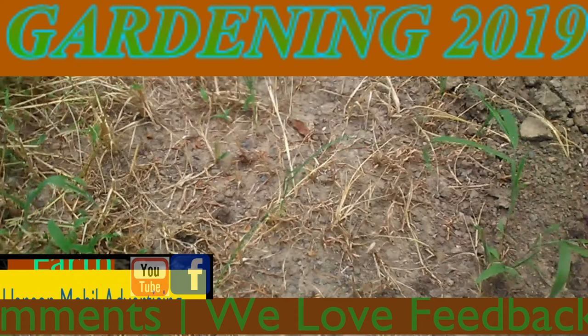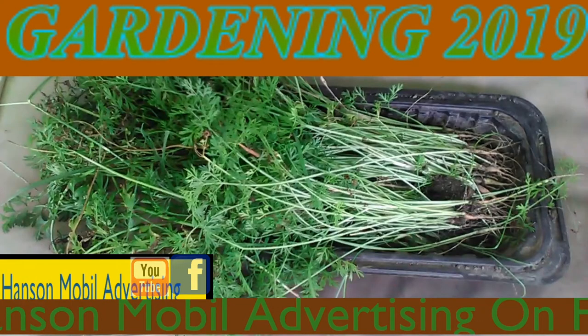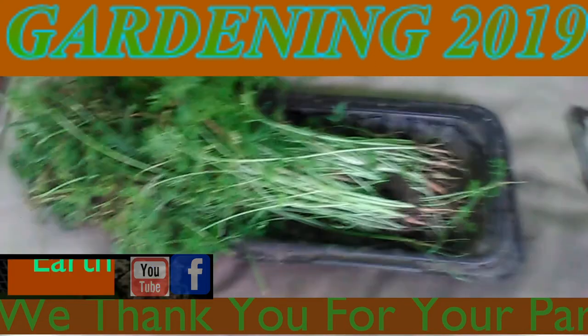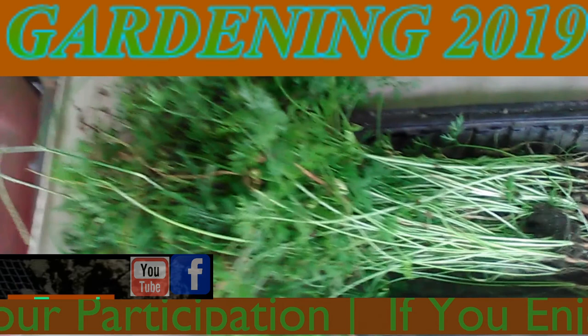It's July the 23rd, 2019 in Southern Illinois, Zone 6. I finally got the mini carrots that I was supposed to pull out of the garden — those containers. Most of them ended up being baby carrots again. I went ahead and waited two extra weeks to see if maybe they got bigger and it didn't happen that way.